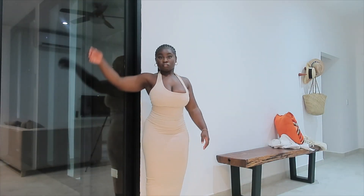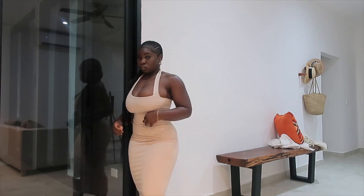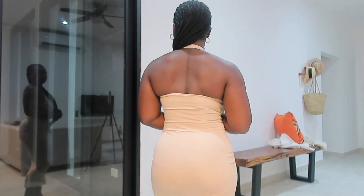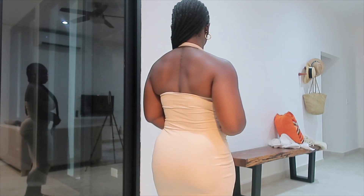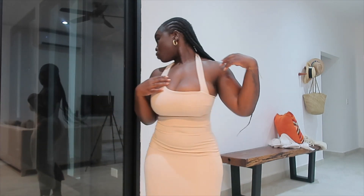Next we have this one dress I just had to put in this haul because it's so cute. I have a red version of it — if you're not following me on Instagram, follow me. It's a cute dress from I Saw It First. The link will be down in the description below, along with sizes and links to all the outfits.